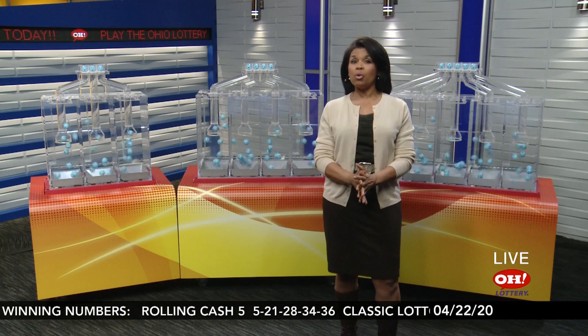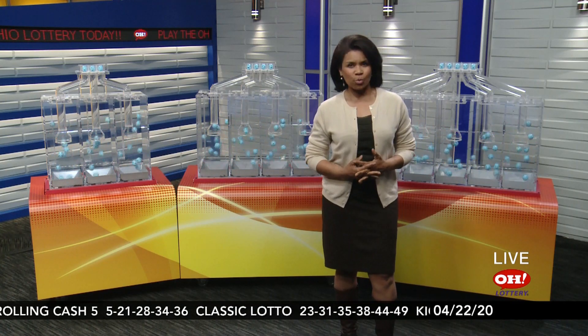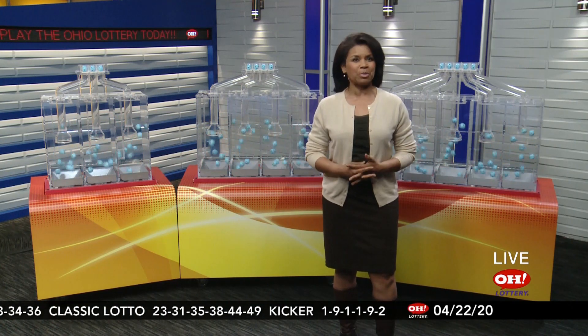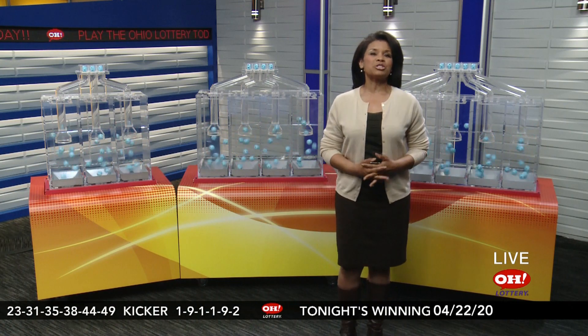There is a new feature in the Ohio Lottery app and it is called mobile cashing. You can now cash winning tickets from $50 all the way up to $5,000 from the comfort of your own home and have the winnings deposited to a bank account.